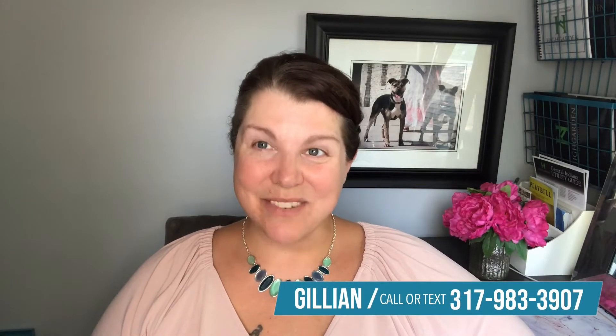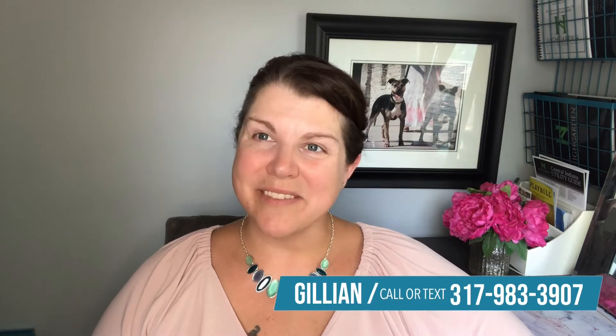I'm Jillian. I'm a licensed real estate agent with Highgarden in Indianapolis. Welcome back to my channel. Today we are going to be talking about shopping, which I really enjoy on occasion — I call it retail therapy. I'm sure others do too. Today I'm going to give you some of my favorite places to shop in Indianapolis.